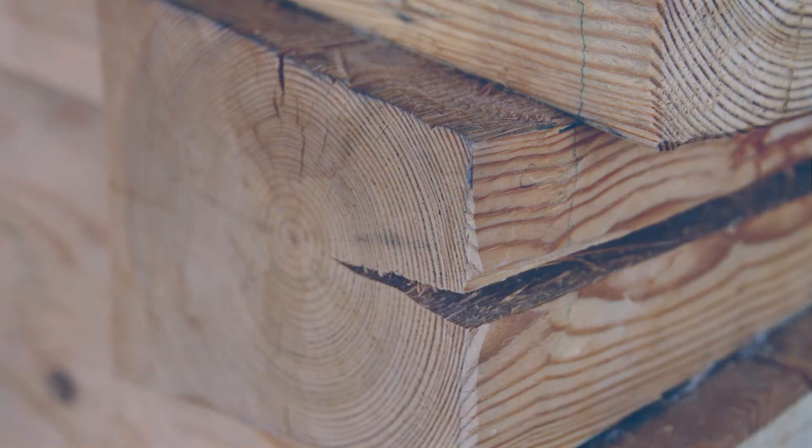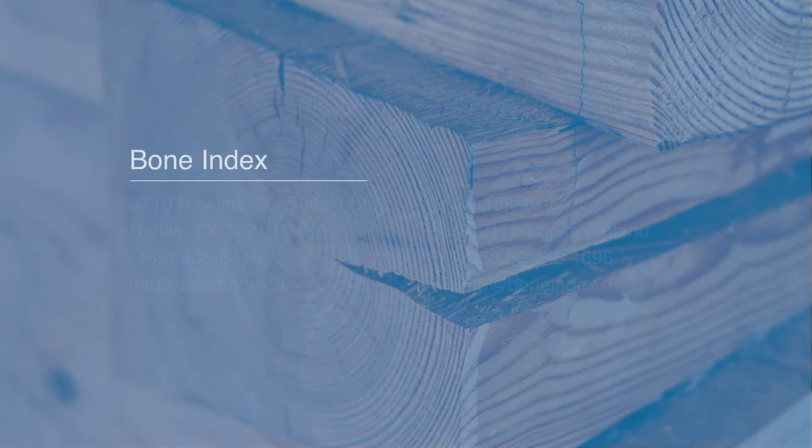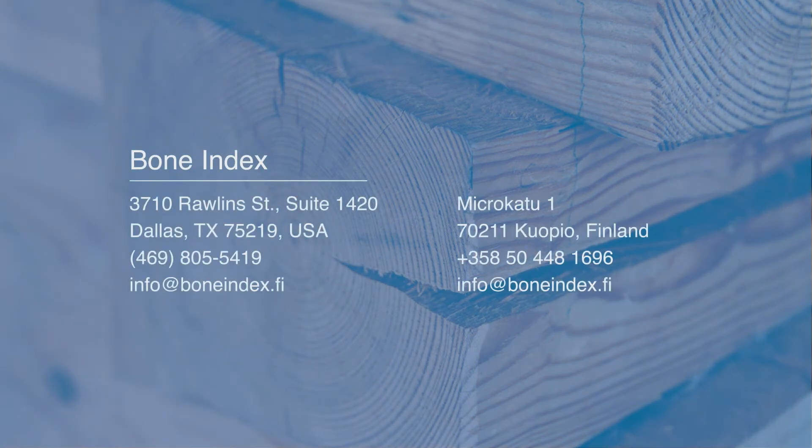My name is Ossi Reekkinen and I'm the CEO and co-founder of Boneindex. If you want to know more about Bindex, feel free to contact us.